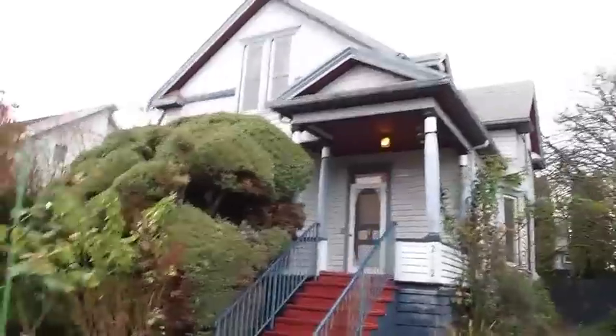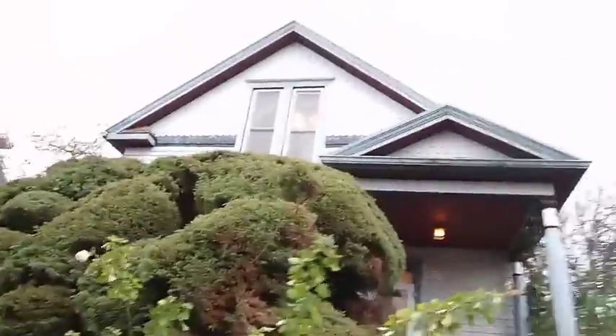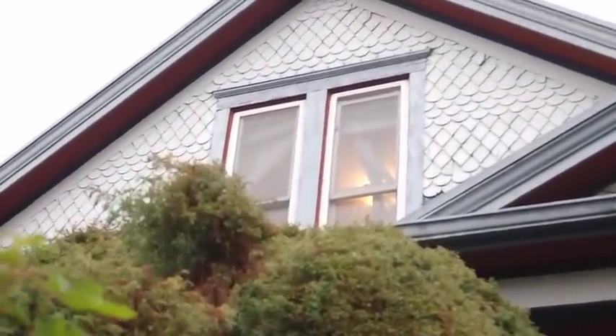Here we have a Ballard farmhouse with some Victorian details, including this wonderful gingerbread up at the top. We're going to go inside — it's got these great tapered columns and even some touches like this trowel door knocker.